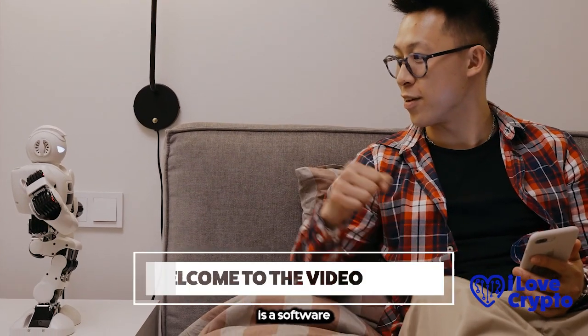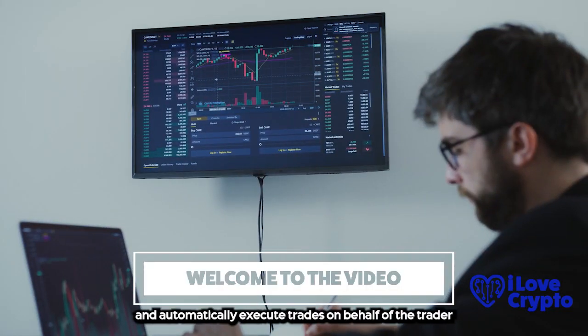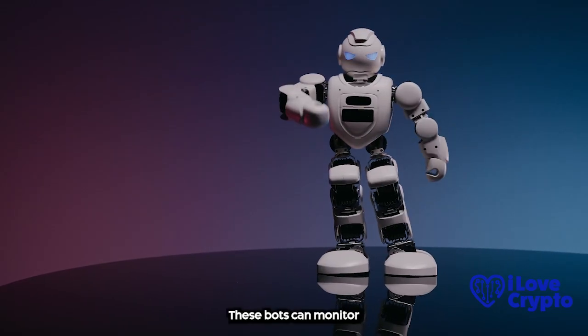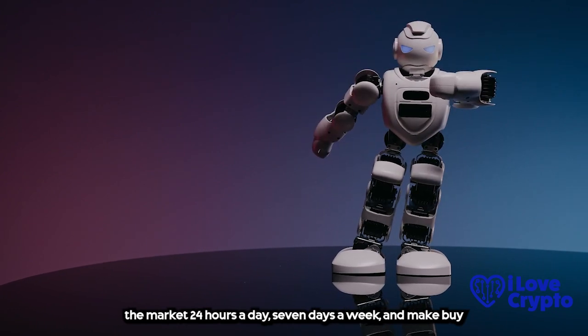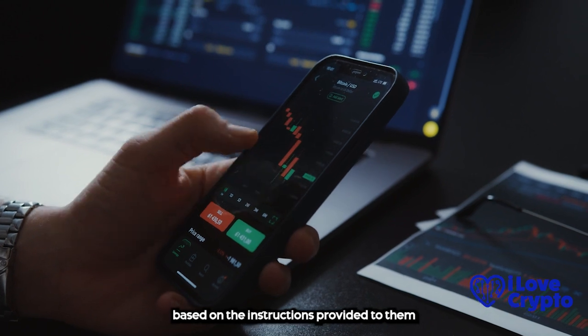A cryptocurrency trading bot is a software program designed to recognize trends in the cryptocurrency market and automatically execute trades on behalf of the trader. These bots can monitor the market 24 hours a day, 7 days a week, and make buy and sell decisions based on the instructions provided to them.